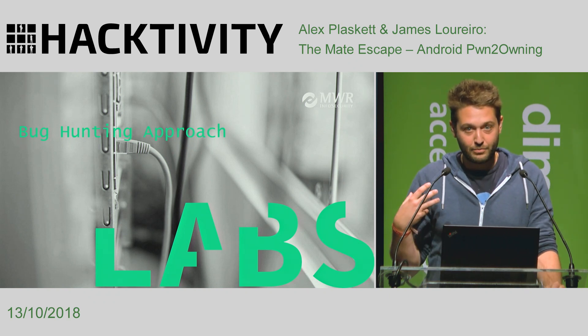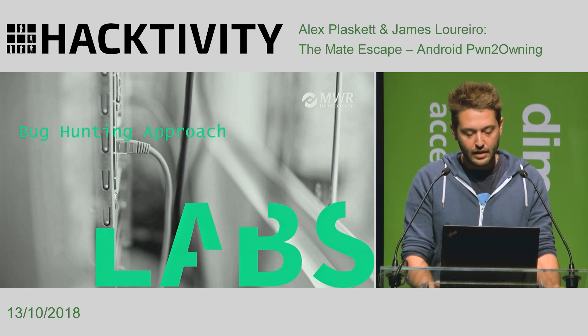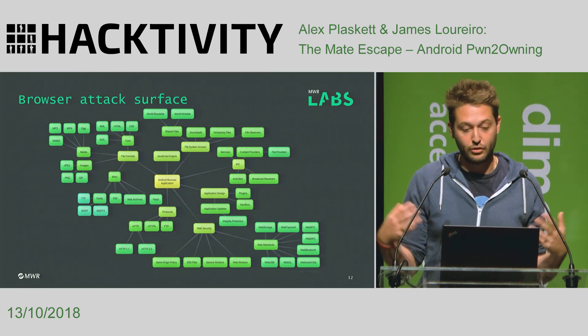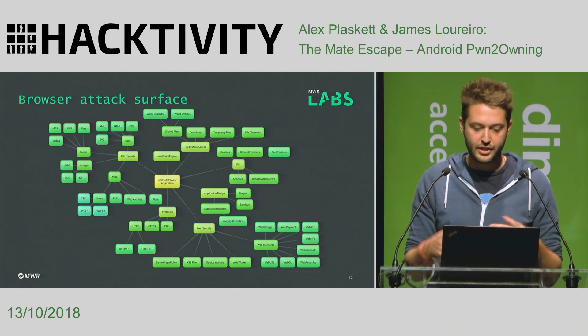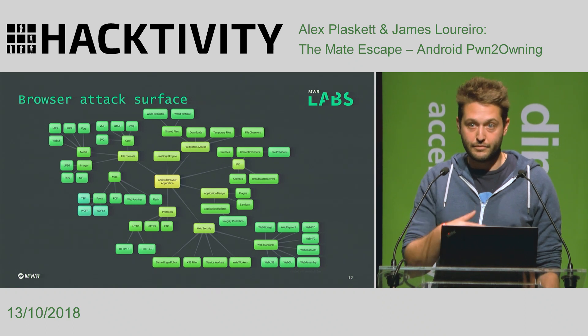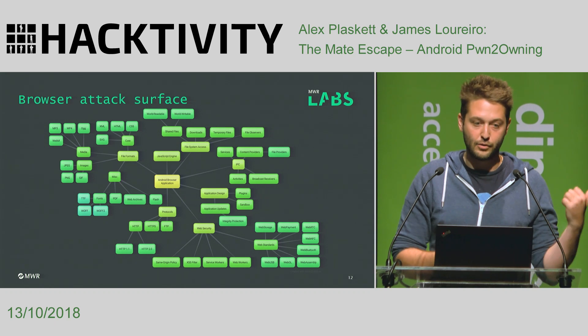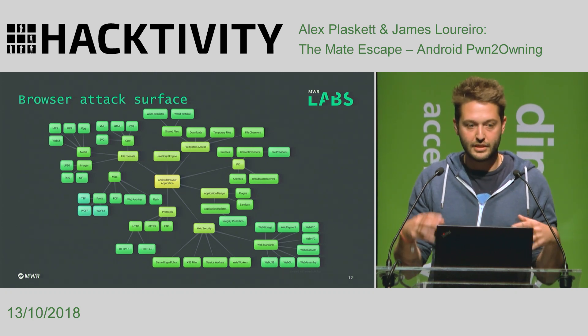One important thing to show is our approach to bug hunting. It's all well and good saying look at the vulns we found, but how do you get there? First, we need to look at the entire attack surface. This is our brain dump of what we think the attack surface on a modern Android browser looks like, and it's pretty big. But you've got to think about the fact that other researchers are also looking at this. Areas like file formats or the JavaScript engine — lots of people are routinely fuzzing those. Finding vulns and reporting them means it's no good turning up to Pwn2Own with a vulnerability that's been found and patched the week before.